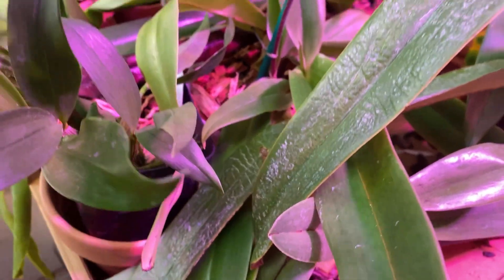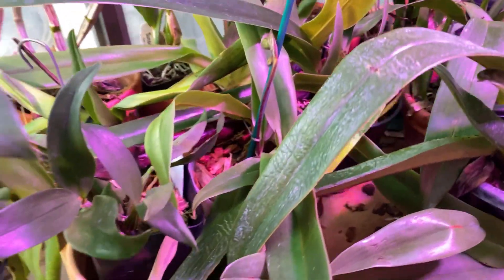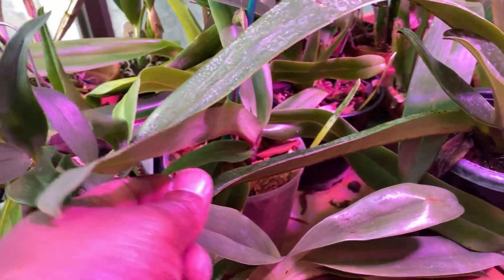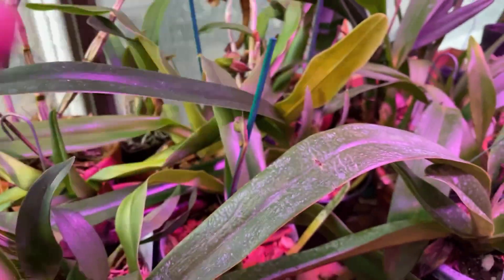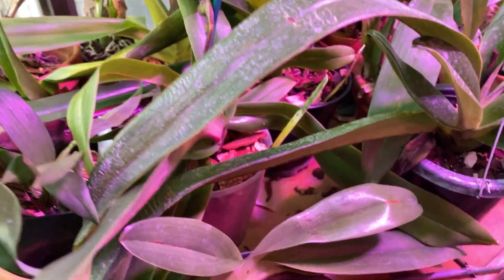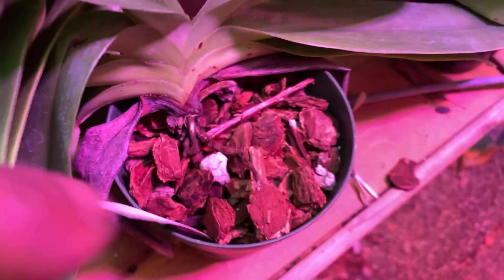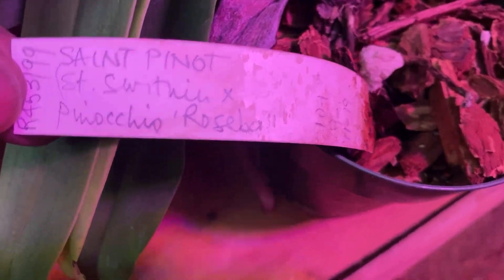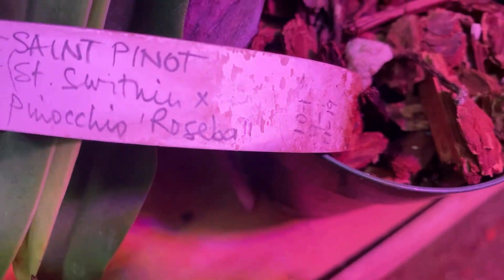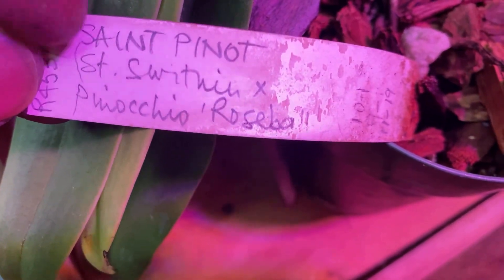Once they get to mature size they'll start to bloom in that pattern, but I've never had a multi-floral bloom every year — maybe they just never got big enough or didn't have enough fans. This one down here is relatively new. I got this at Hauserman, or somewhere. It's St. Pino, which is Pinocchio crossed with St. Swithin.